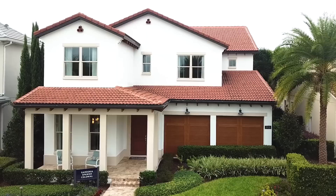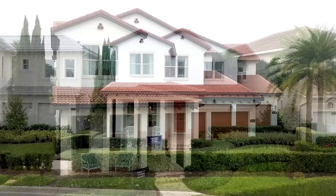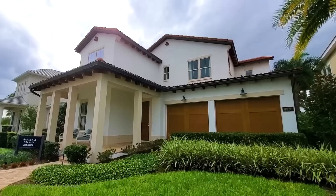Hey guys, Joe with Orlando Home Finders. Today I'm showcasing another luxurious model home here in Winter Garden. This is a two-story, just under 4,100 square feet, five bedrooms, four and a half baths, with a resort-style backyard. Enjoy the tour.